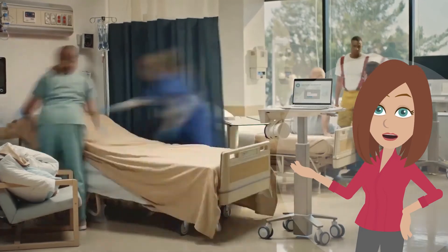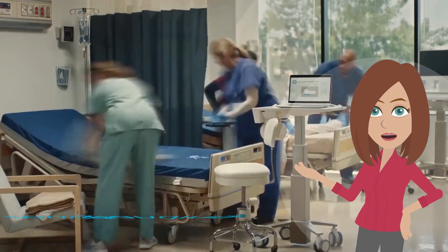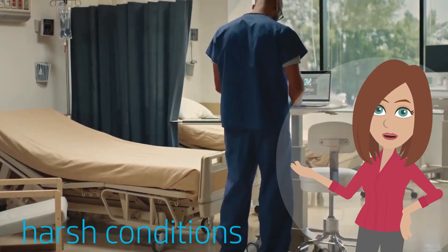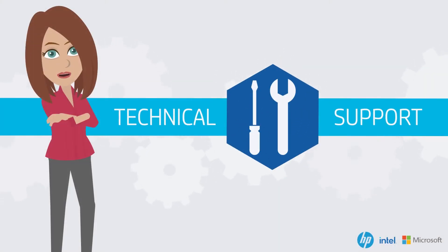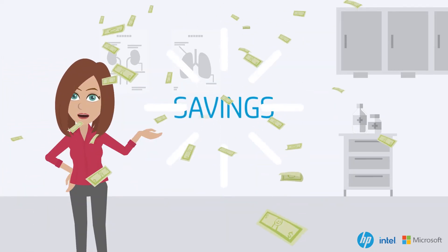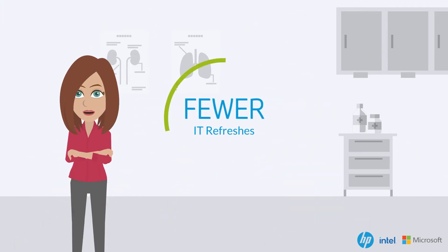Healthcare computers must function in a fast-paced, 24-7 environment where rough handling, extreme temperatures, and harsh conditions are the norm. With up to five years of warranty, you can count on the HP Engage Compute devices to deliver technical support when you need it most. Engage products also feature long life cycles, enabling savings through consistency in technology and fewer IT refreshes.